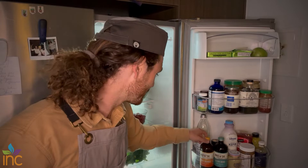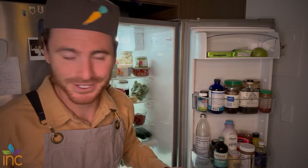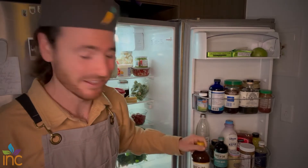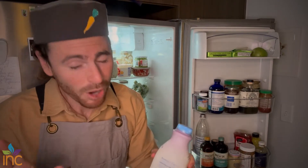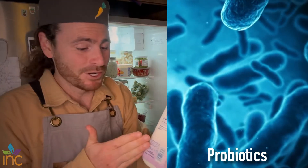Next, we have kombucha. I've made it in the past, but I'm not that nutritionist who does everything homemade. I do what I can — I'm busy like everyone else — but kombucha is excellent, love it. Have to have kefir. The proper pronunciation is kefir, just saying. This is hands down the best probiotic-rich food you can get at the grocery store. I pretty much replace yogurt with kefir.